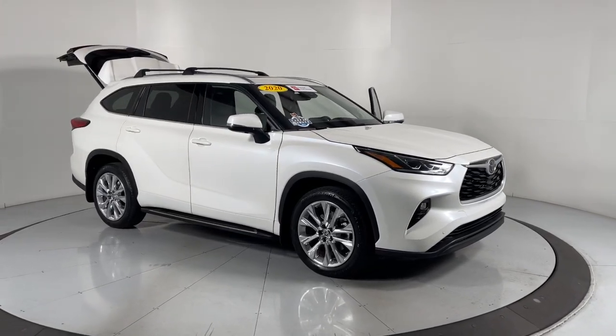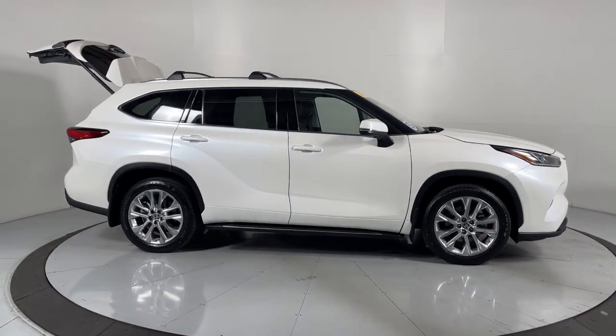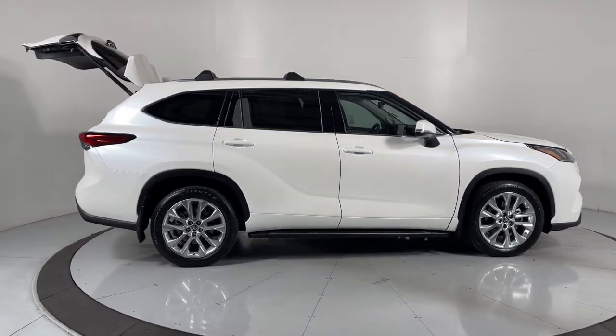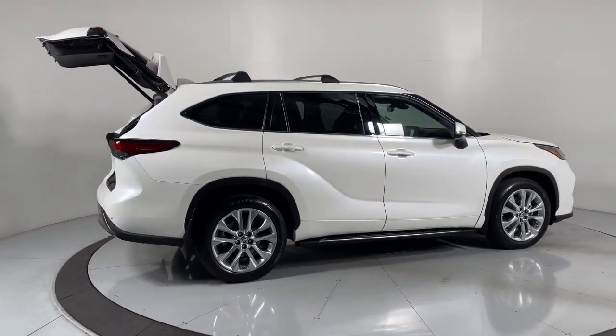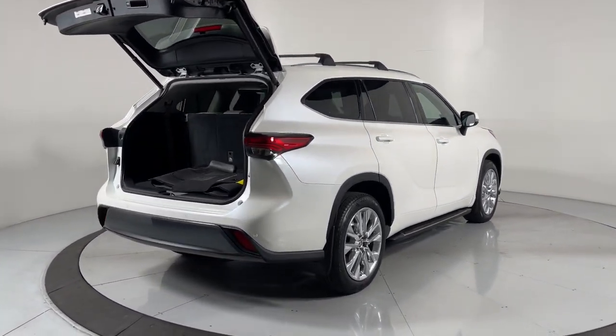Can you see yourself in the 2020 Toyota Highlander? This vehicle is an outstanding buy with fewer than 25,000 miles on the odometer. From daily drives to epic road trips, this Highlander has you covered.